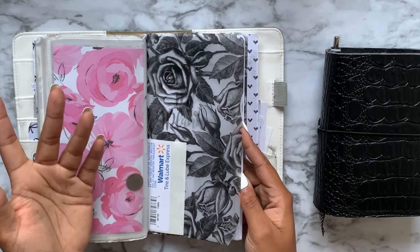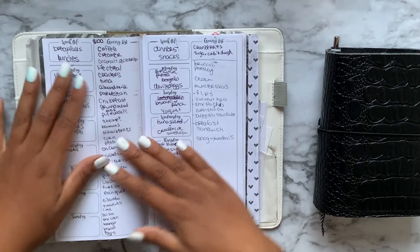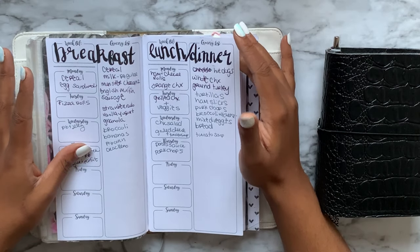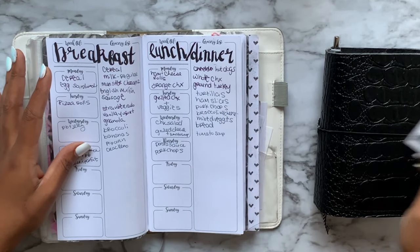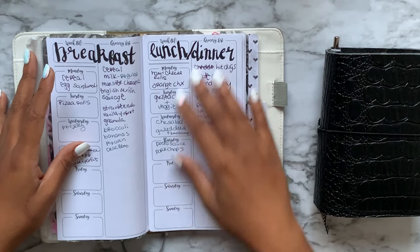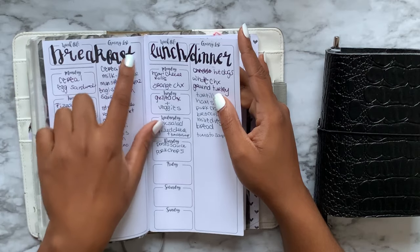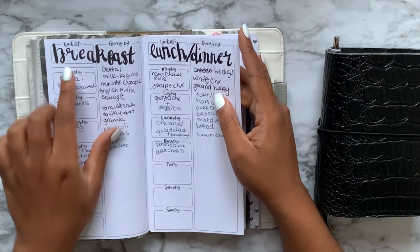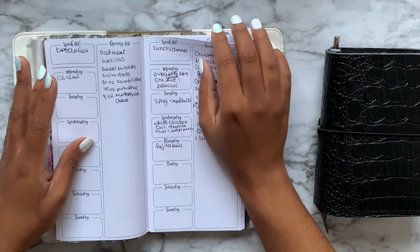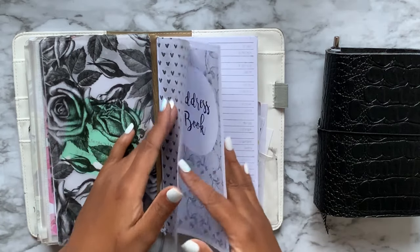Then I had the meal planner insert, which I also used for a little bit but then stopped. My problem with these meal planner inserts is that they only have enough space for like one meal, because I write really big and sloppy. This was when I first started hand lettering — we've come such a long way. It just wasn't enough space, so eventually I stopped using these as well.